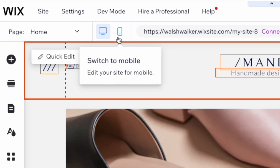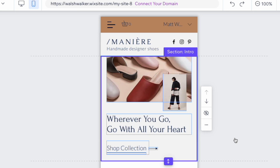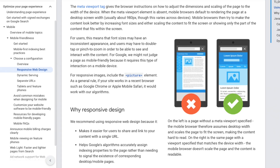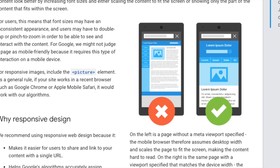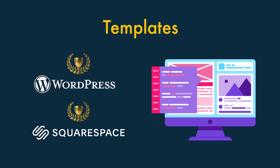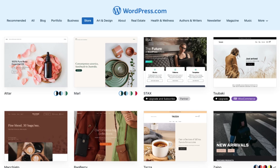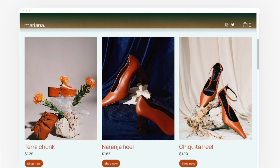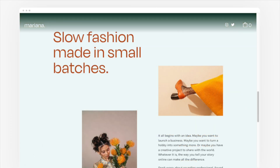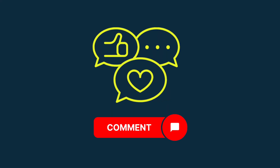Because Wix themes aren't 100% responsive, users often have to spend extra time editing the mobile version of their site to make sure it displays correctly on smartphones. There's an SEO dimension to consider here too — Google prefers responsive templates. Overall, we'd say that WordPress and Squarespace win the template battle. WordPress offers by far the biggest selection, and Squarespace themes have a real wow factor that you won't always find in Wix.